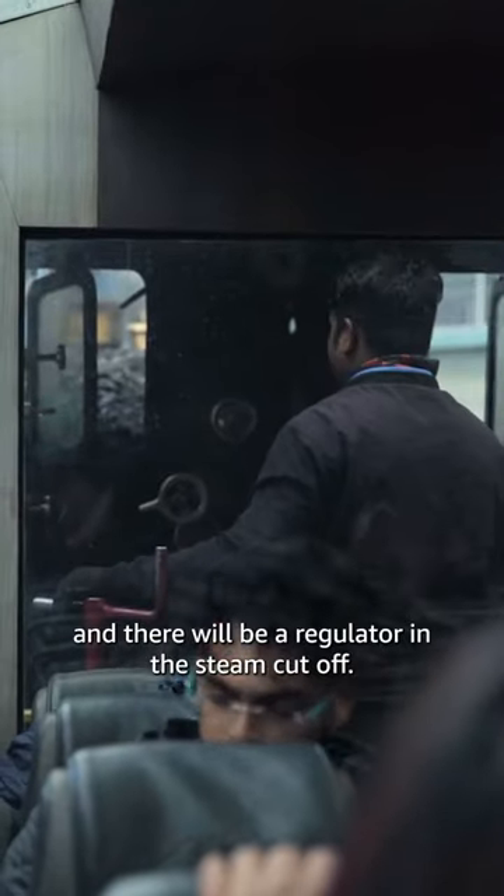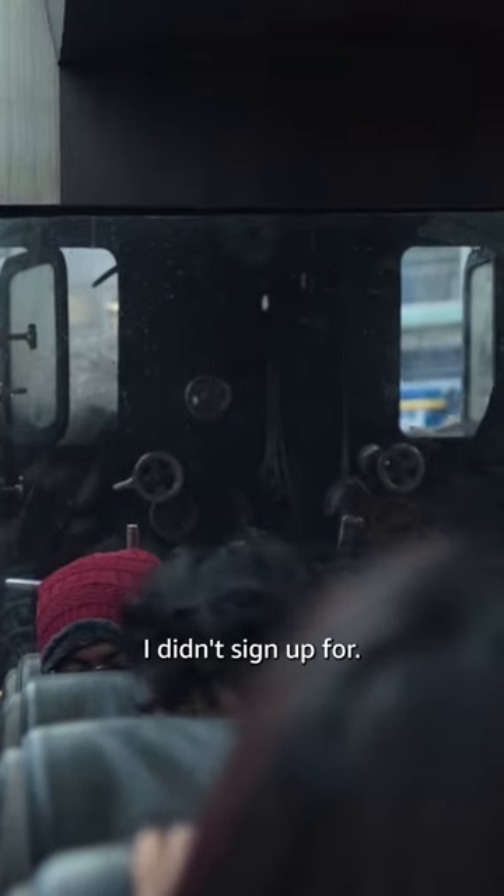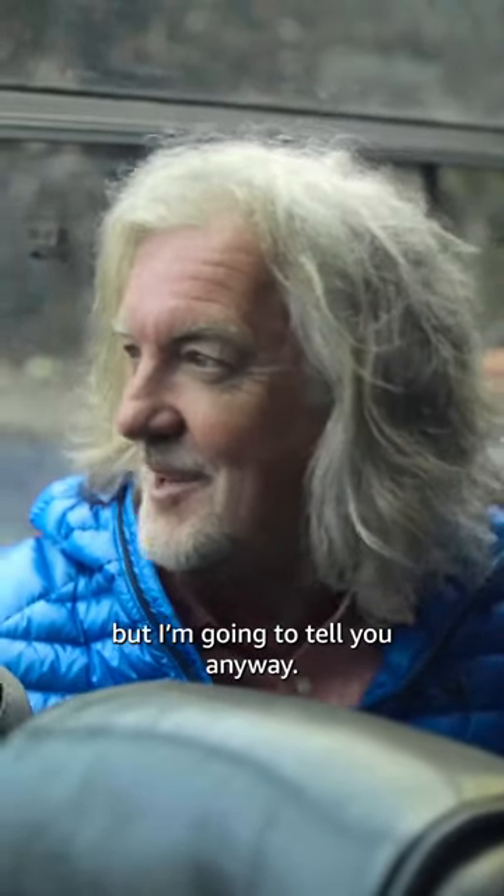The red handle is the brake, and there will be a regulator and steam cut-off. So the regulator opens the flow of steam, effectively. This is like a physics lesson I didn't sign up for. I know you didn't sign up for it, but I'm going to tell you anyway.